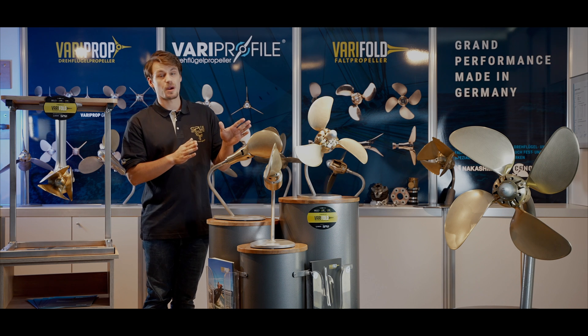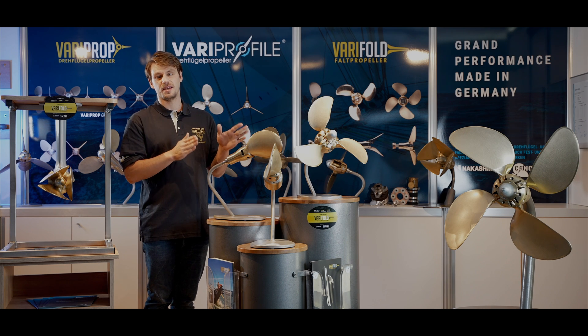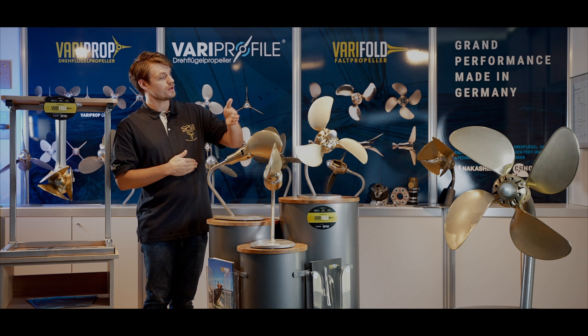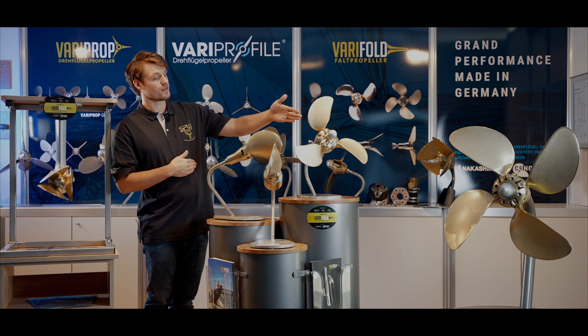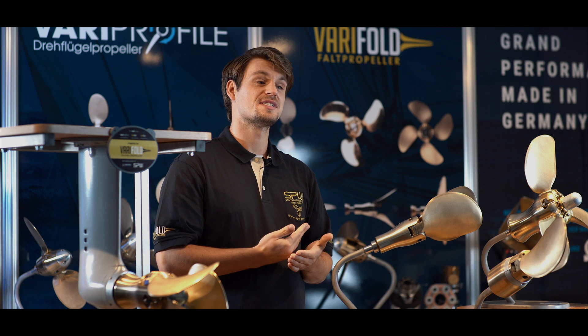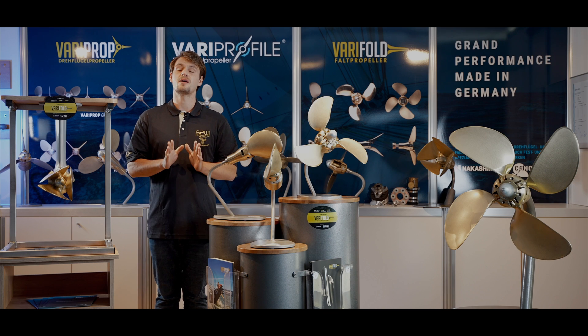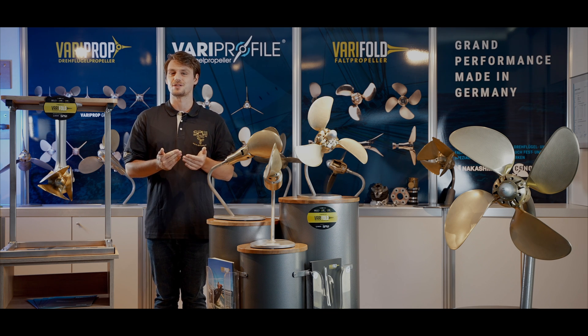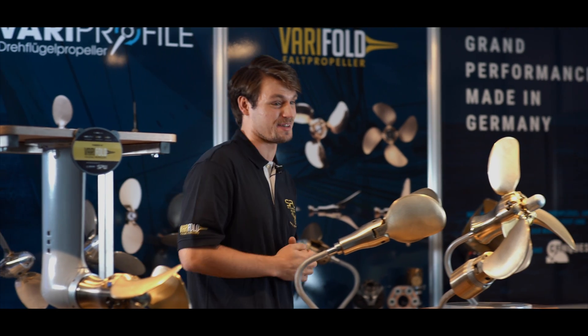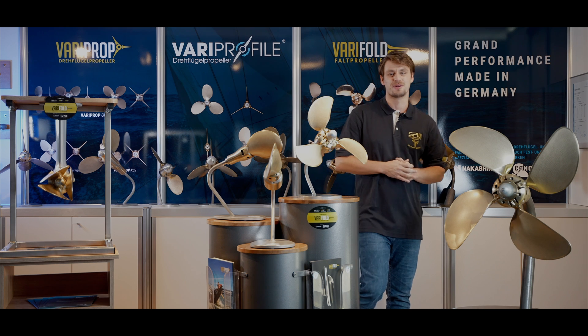We have been producing the Verifold folding propeller for over 20 years for sailors with built-in engines between 6 and 750 HP, with 2, 3, or 4 blades for both shaft and C-drive propulsion. The Verifold combines all advantages of a fixed propeller with the advantages of a good sailing propeller with low drag resistance. It is a true all-rounder for regatta and even for touring sailors.